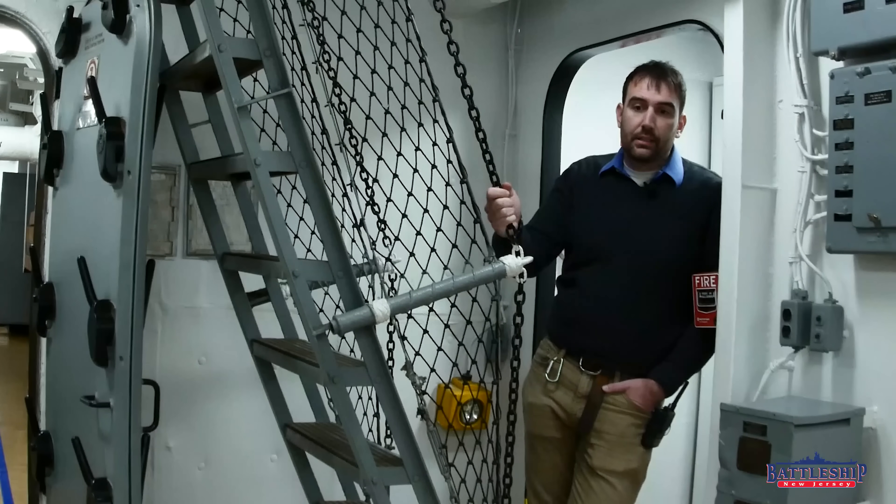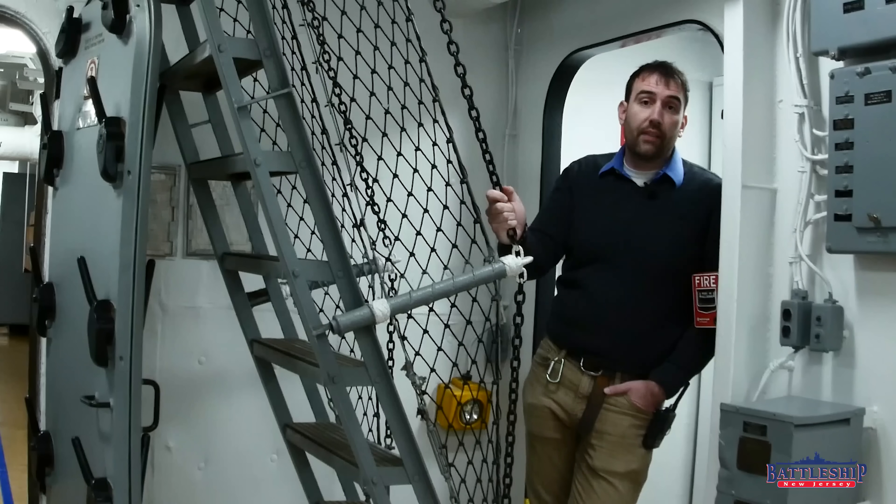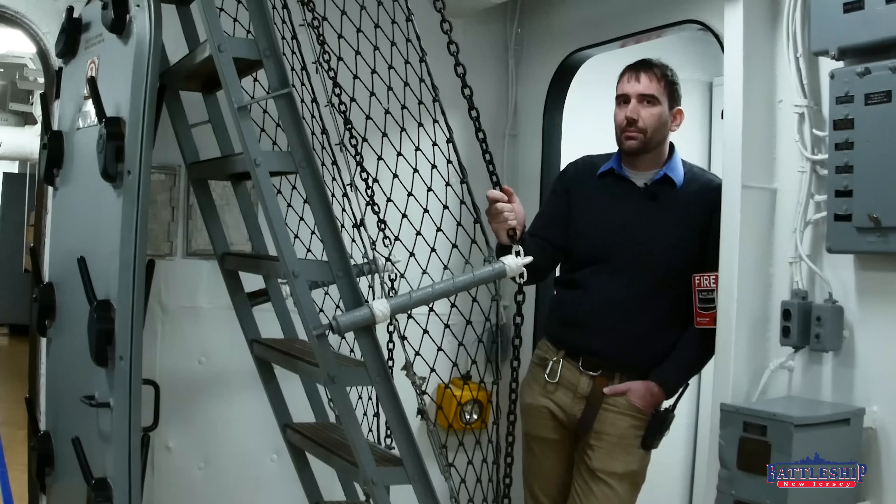A common question we get asked is: do sailors fall down the ladders? And from the deck logs we do have — and again we don't have a complete set — but from the ones we do have, yeah, a lot of people are going to medical because they have fallen down ladders and hurt themselves. It's just how it is.